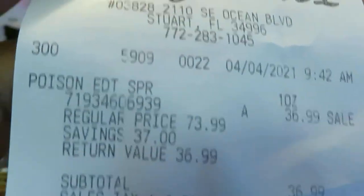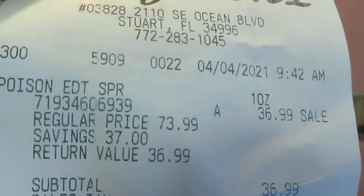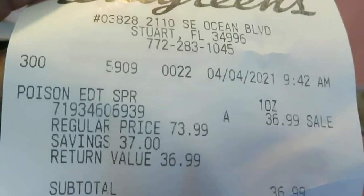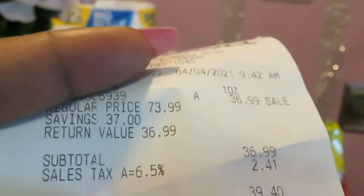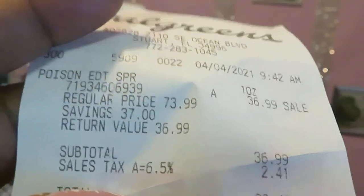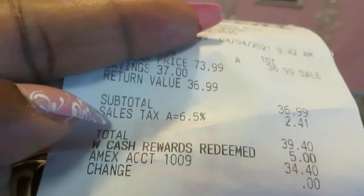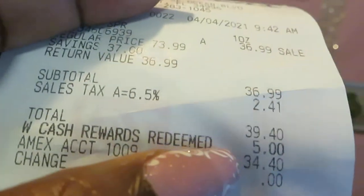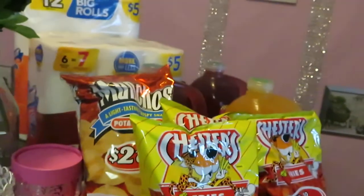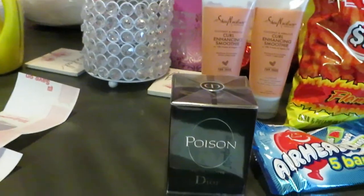Here we go — the Poison perfume receipt. Regular price $73.99, on sale at $36.99. Originally on Amazon it's about $95 but Walgreens had it at $73.99, on sale for $36.99. With my savings and rewards — I redeemed $5 in rewards — I paid $34.40 for the Poison Dior. So we've added the Poison by Dior and the Gucci to our collection.